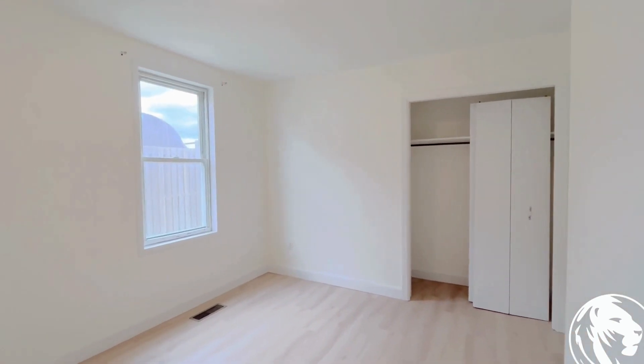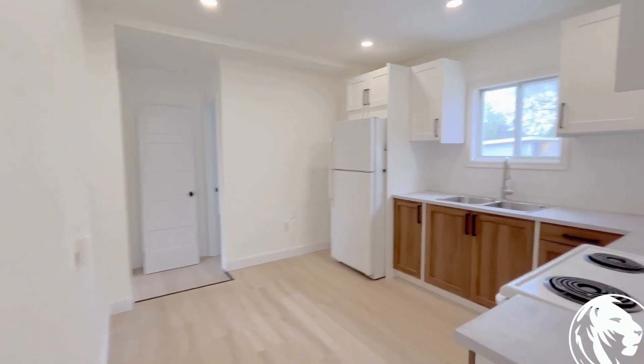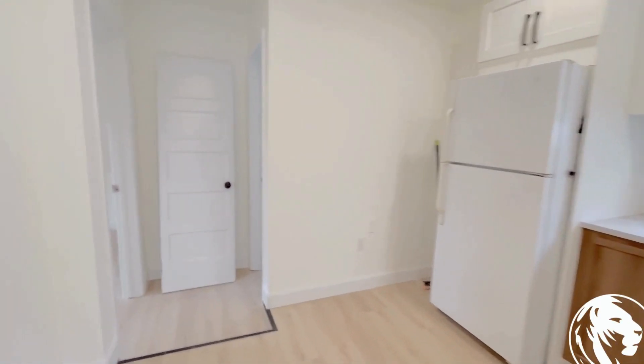Bedroom number one is very spacious — you can easily fit a king size bed. And here you have a gorgeous kitchen with white cabinets and light flooring.